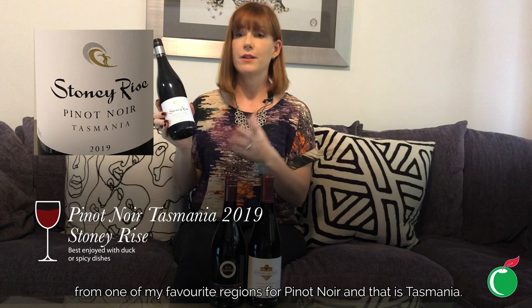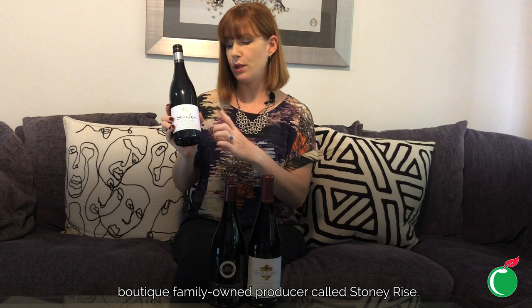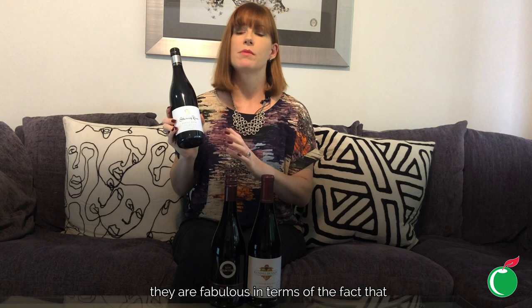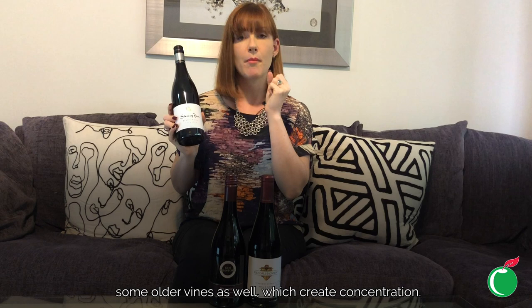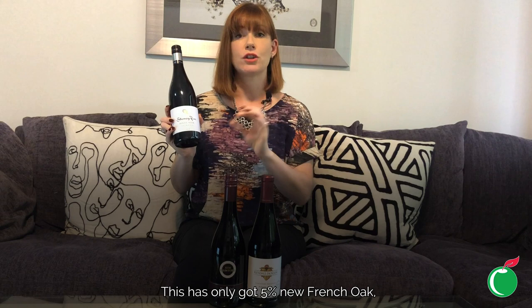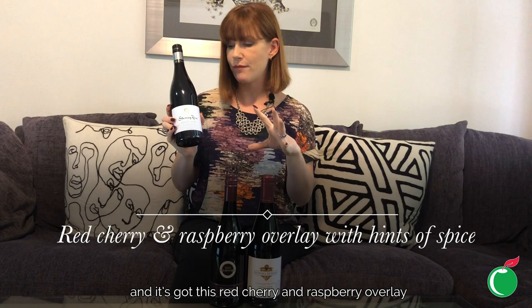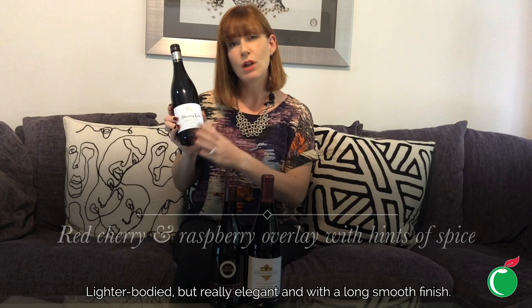First on my list is a wonderful wine from one of my favourite regions for Pinot Noir — Tasmania. This is from Tamar Valley in the north of Tasmania, by a really lovely boutique family-owned producer called Stoney Rise, owned by Joe and Lou Holliman. They have some really great plots of vineyards with some older vines which create concentration and really expressive fruit. They don't over-dominate with French oak — this has only 5% new French oak, giving it a delicate hint of spice. It's bursting with cranberry and red currant, then it's got a red cherry and raspberry overlay, balanced out with hints of spice.